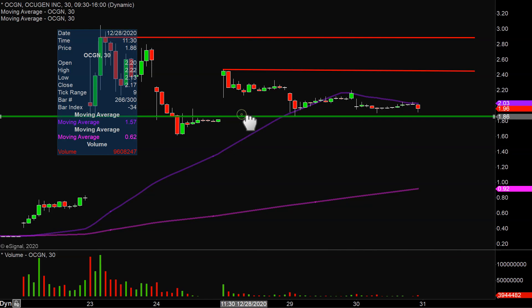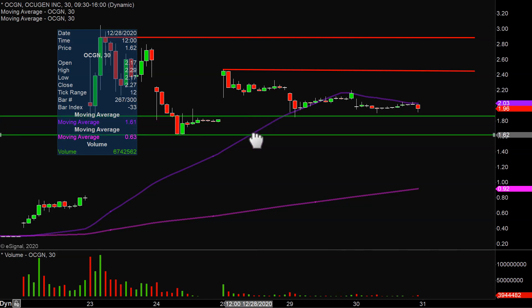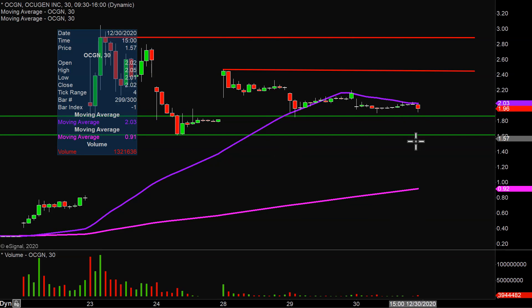As far as if that level does not quite hold up, then the next level of support at that point would be down there around $1.60. So $1.90 and $1.60 are the key levels of support.